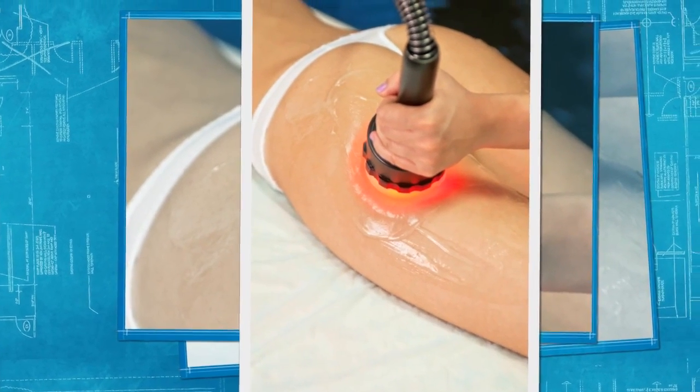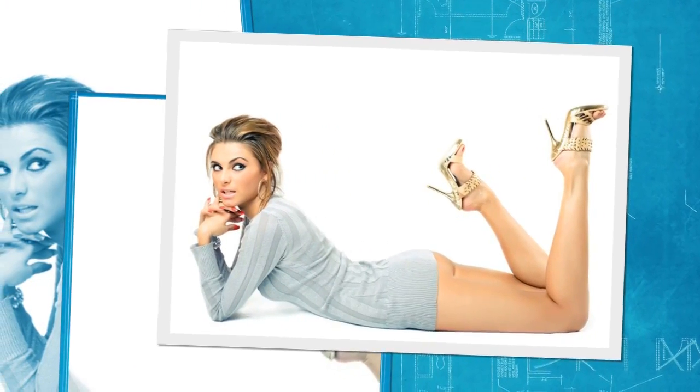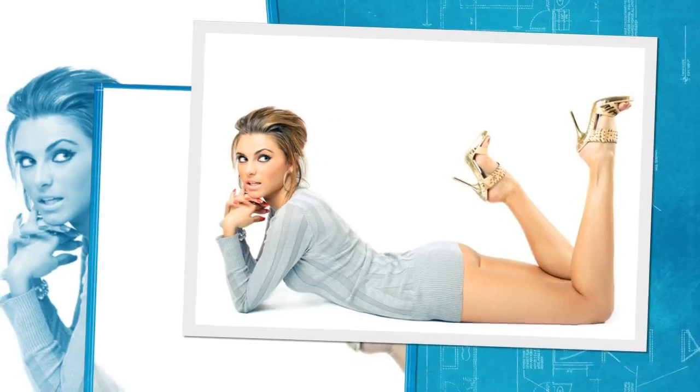The treatment sessions, which take place mostly in beauty salon spas, last for 30 minutes, but may vary depending on the size of the treatment area.